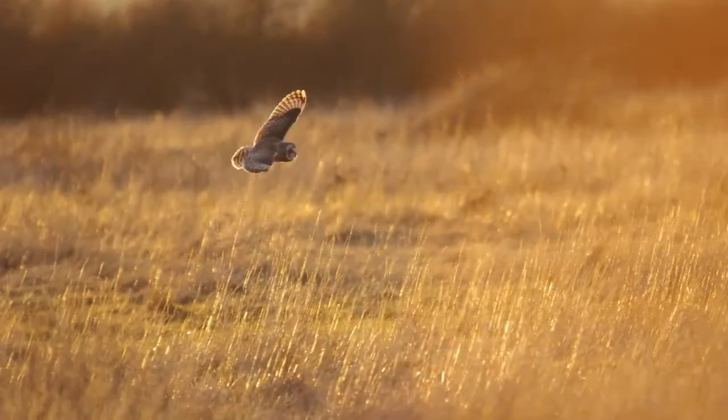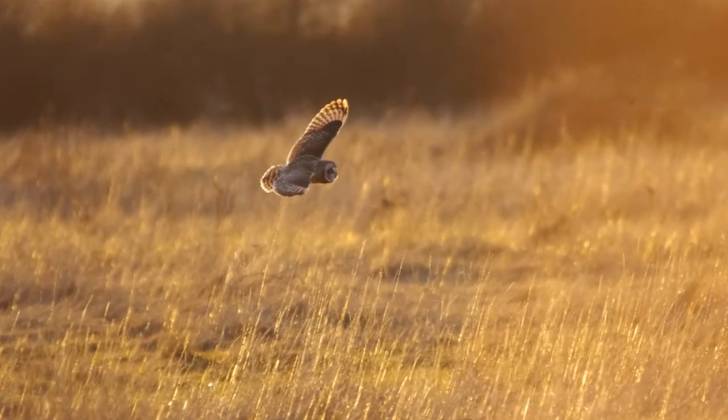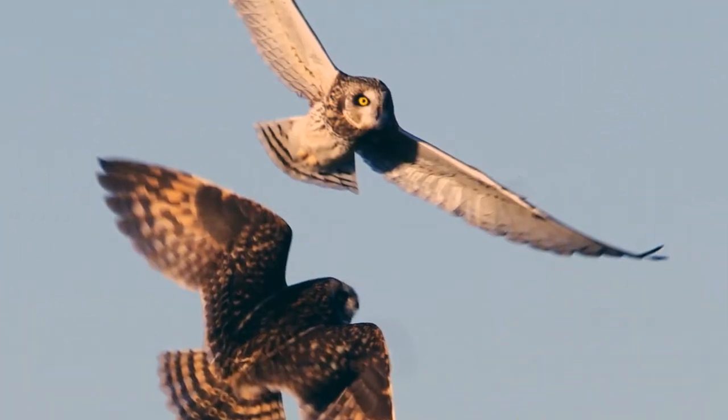Their annoyed-sounding call is quite unique. They also make a distinctive cracking sound with their wings when they are displaying to other short-eared owls.